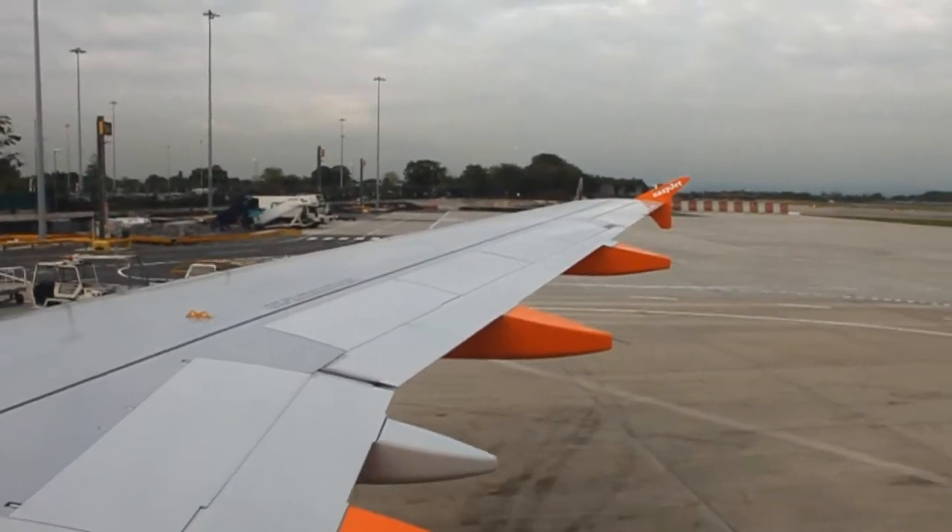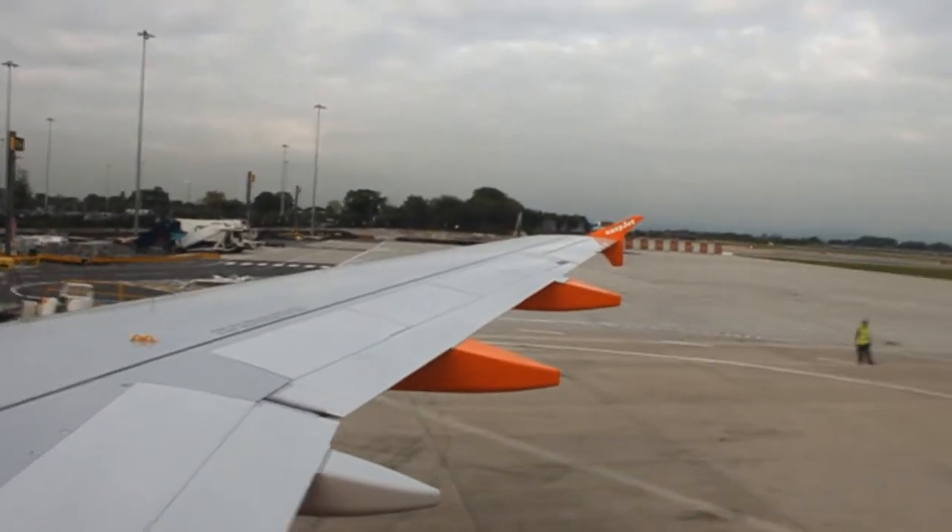Ladies and gentlemen, once again we're going to take you to our safety demonstration. We do ask for your full attention, even if you are a frequent flyer.